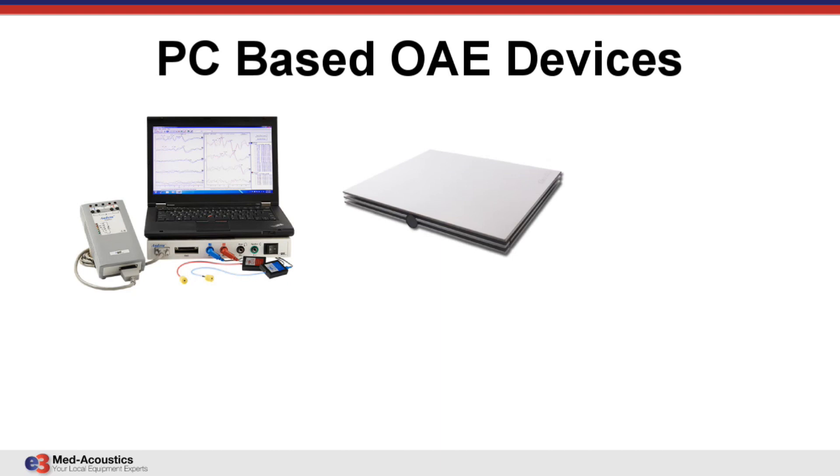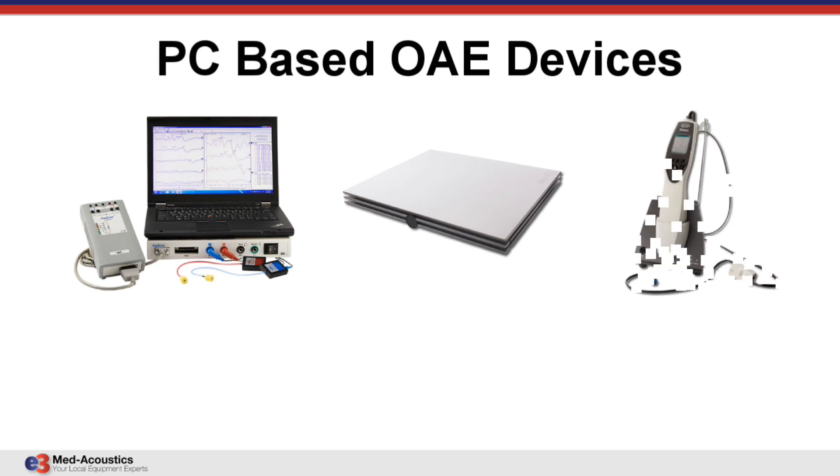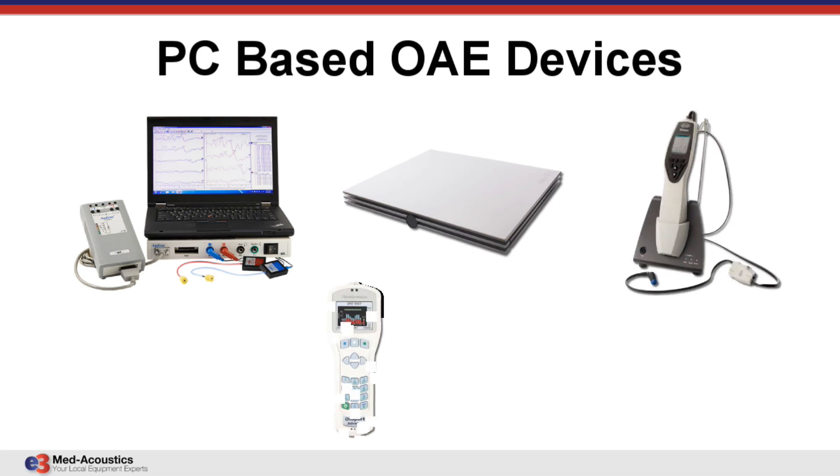Some handhelds, like the Titan and these Otodynamics units, have what is called OtoPort Advance. This does absolutely everything — TEOAE, DPOAE, screening, and diagnostic. You can do a diagnostic test, see it on the color display, hit data transfer, and it pops into the software. You've got a beautiful electronic medical record.